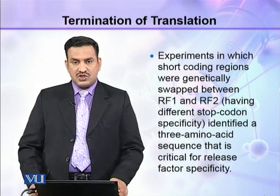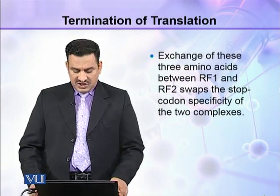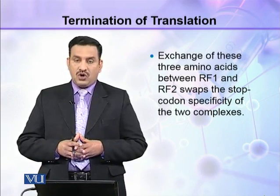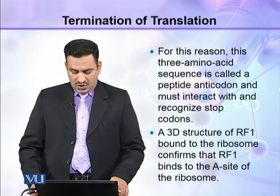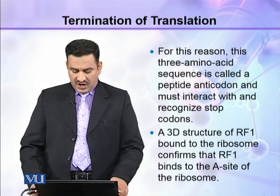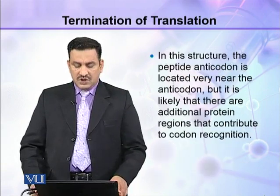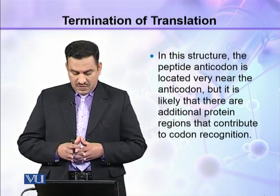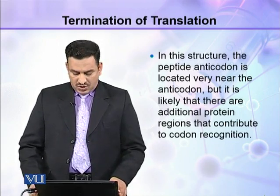Exchange of these three amino acids between RF1 and RF2 swaps the stop codon specificity of the two complexes. For this reason, this three amino acid sequence is called a peptide anticodon, and it must interact with and recognize the stop codon. A 3D structure of RF1 bound to the ribosome confirms that RF1 binds to the A site, and the peptide anticodon is located very near the anticodon, though additional protein regions likely contribute to codon recognition.